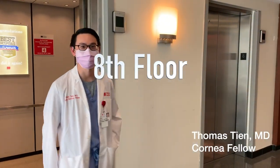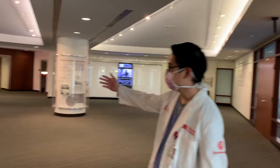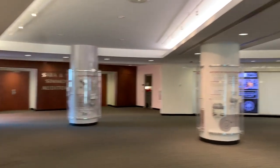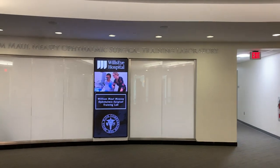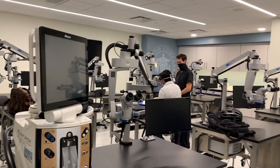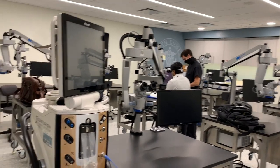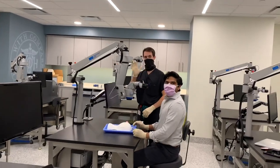Welcome to the eighth floor — this is where all the educational activities happen. To our left is the grand auditorium where chief rounds and all the lectures happen. And right over here is the wet lab, brand new, recently made just this past year. This is the awesome wet lab — there are a bunch of workstations, all connected to a computer monitor so you can show what you see under your microscope to the big screen in the front. It's really great for demonstrations and working with your co-fellows.